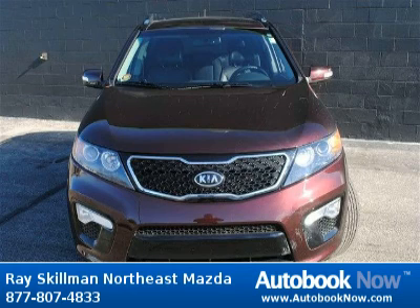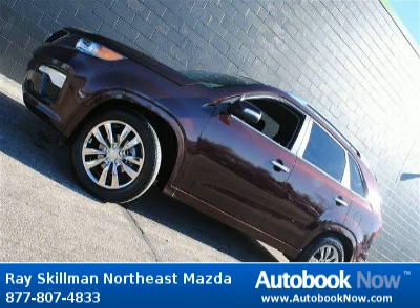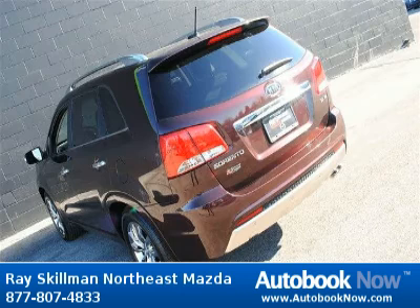Features include 276 horsepower, 4 doors, 4-wheel anti-lock brakes, and much more. Visit autobooknow.com for more details.